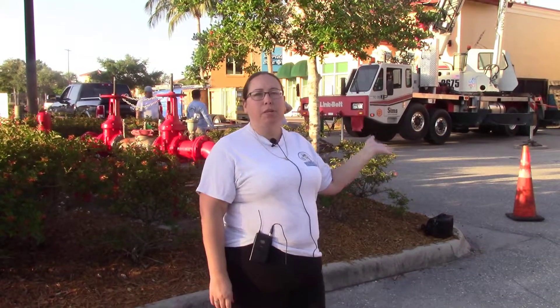I'm Jennifer with Dr. Cool. We're here today — we're going to be changing out three rooftop units, package units.